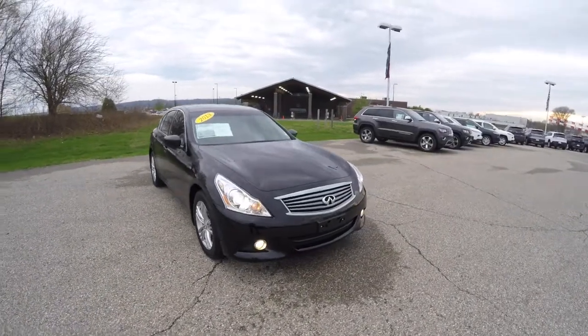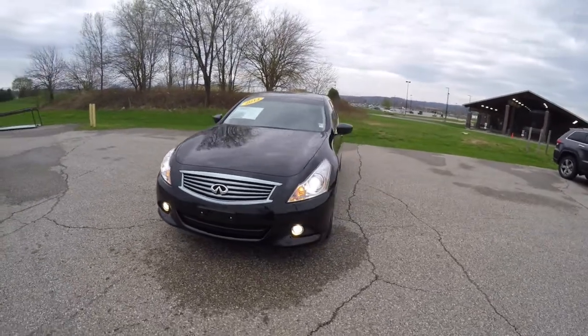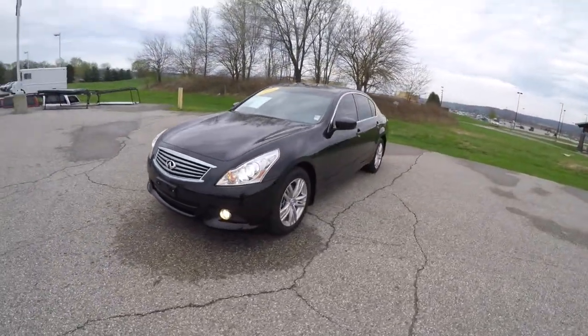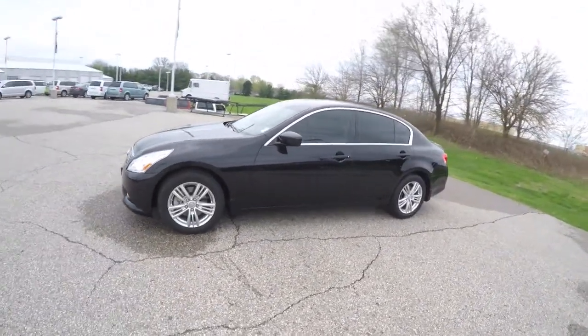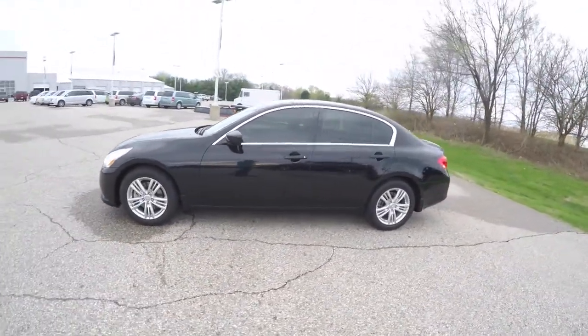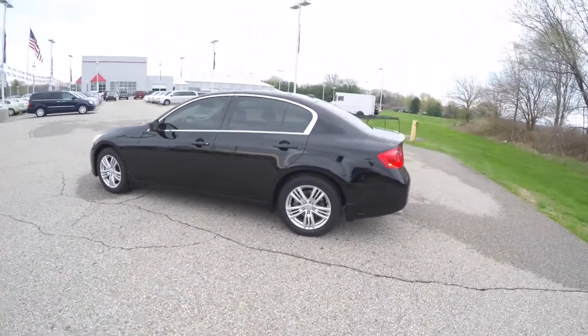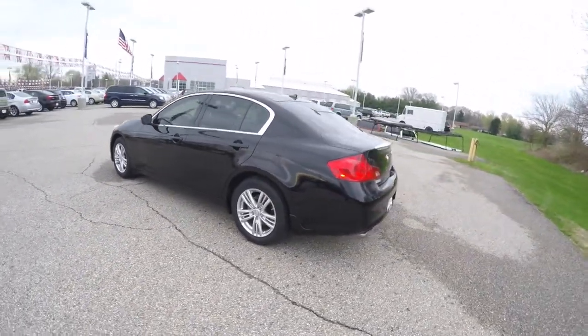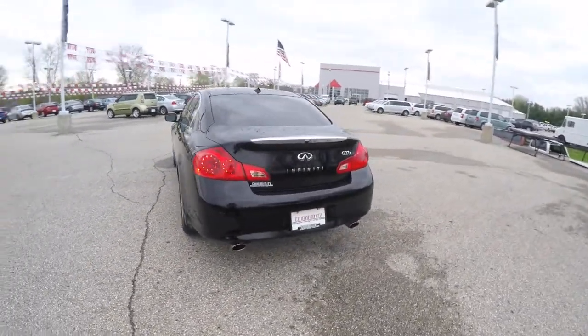Hello everyone. Today we're going to take a quick walk around look at this 2013 Infiniti G37X. This G37 is in Malbec black. It has a dark charcoal perforated leather interior. It is an all-wheel drive, powered by a 3.7 liter V6 engine with a 7-speed automatic transmission with manual shiftability.